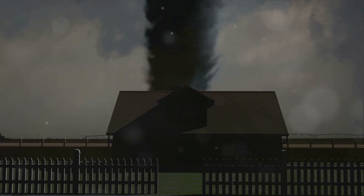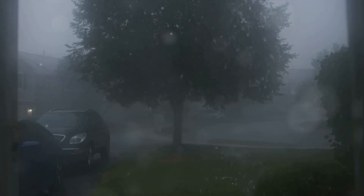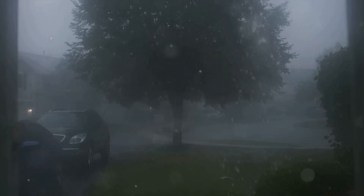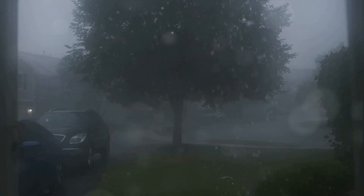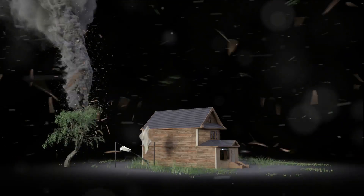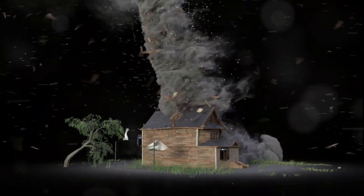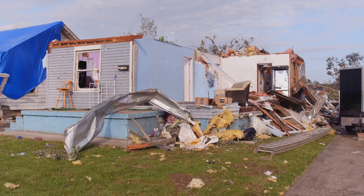Then there was the Joplin tornado of 2011, another catastrophic wedge tornado. The twister tore through Joplin, Missouri, leaving a mile-wide path of destruction and killing 161 people. The city was changed forever in a matter of minutes. These examples illustrate the unfathomable power of wedge tornadoes — they can level entire neighborhoods, uproot trees, toss cars like toys, and even strip asphalt from the roads.